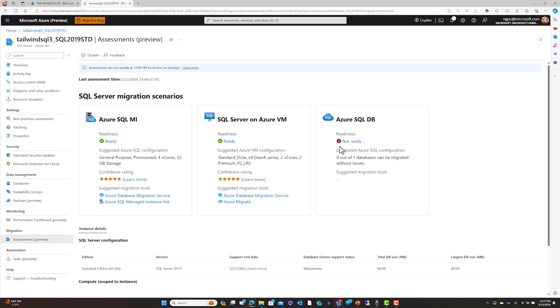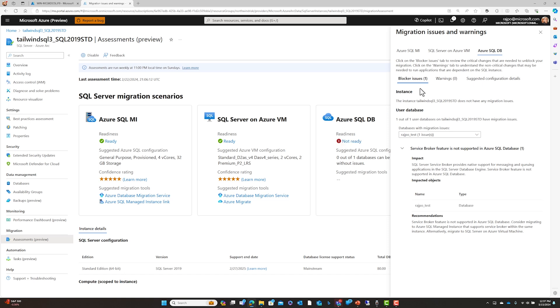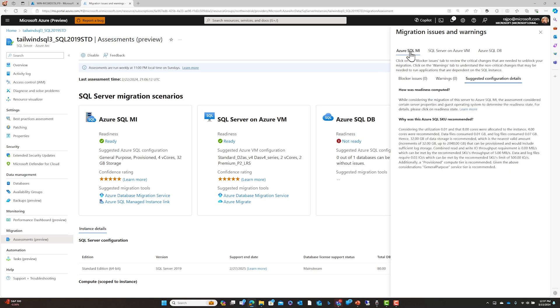In this example with Azure SQL Database, it shows that your SQL Server databases are not ready to migrate to Azure SQL Database. Examining why, we find a few databases have migration issues — for example, this workload is using the Service Broker feature, which is not supported on Azure SQL Database. But if you go to SQL MI, you don't see that issue because Service Broker is natively supported in SQL Managed Instance. This way you understand which deployment options have migration issues to resolve and which ones you can migrate to with zero effort.